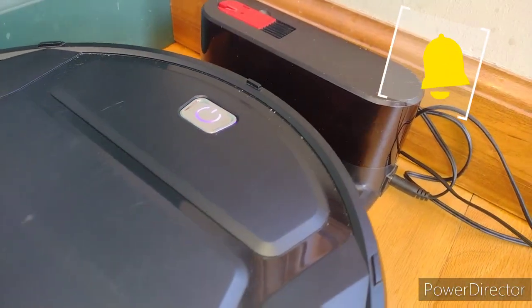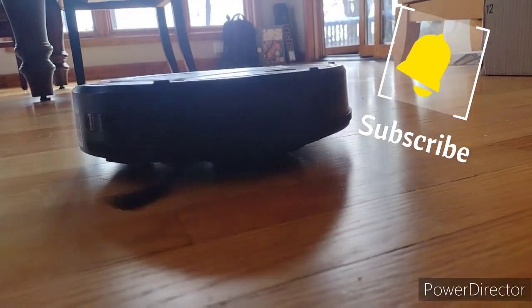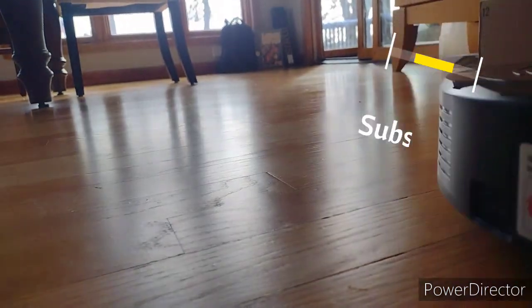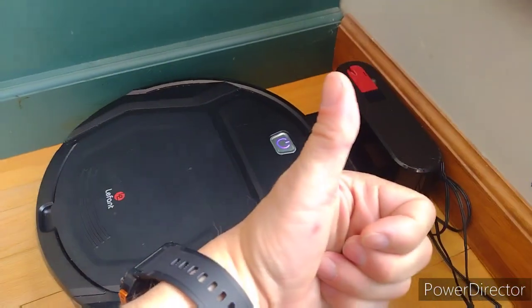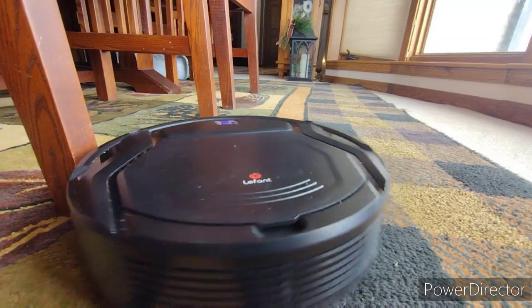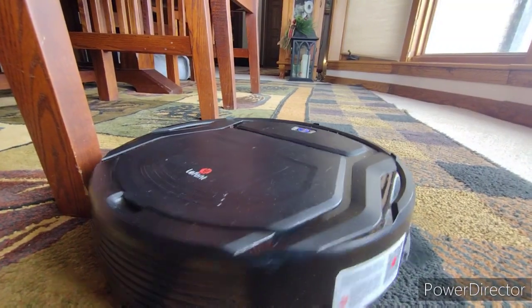I bought this little guy at the Goodwill store a few days ago for eleven dollars, and this is one of the greatest finds I've ever had. I've had a lot of great buys at Goodwill, but this one is great — I'm so impressed with this little Lafont robot vacuum.